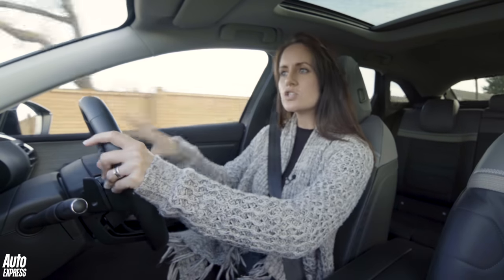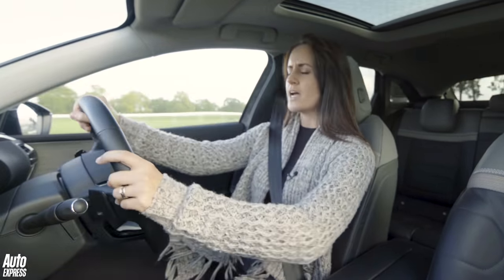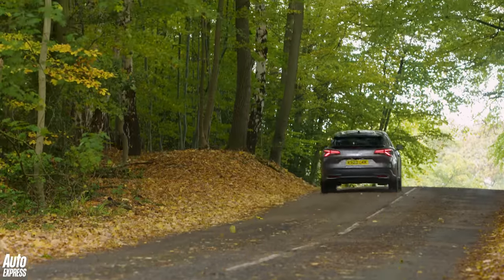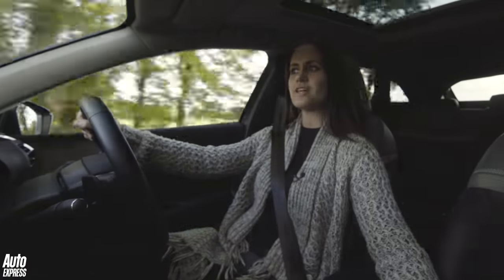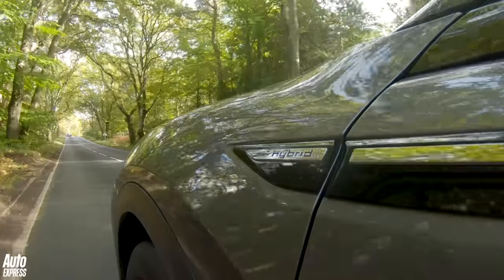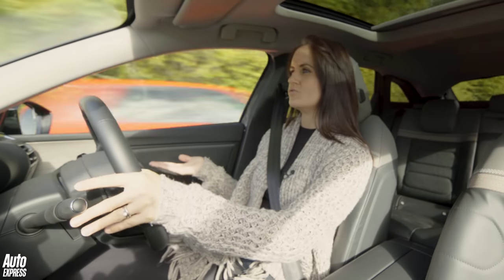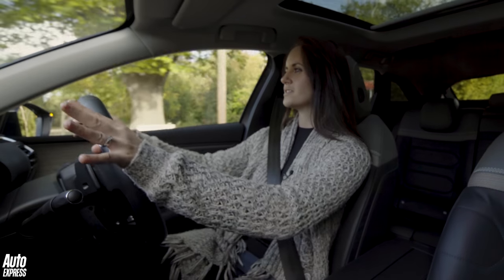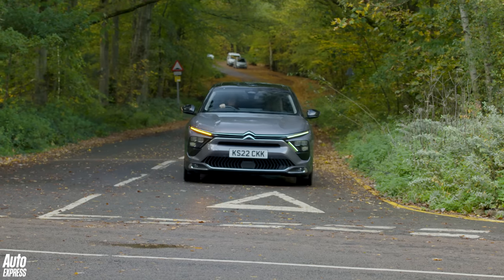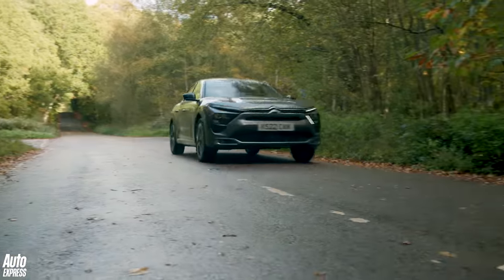You get adaptive dampers as standard, constantly adjusting to whichever surface you're driving on. And you also get progressive hydraulic cushions for the suspension. It's just pure comfort. I'm very relaxed right now — and that is a mixture of the seats, the suspension, and the really nice indicator sounds. Just makes me feel really good. Oh, I just love it.